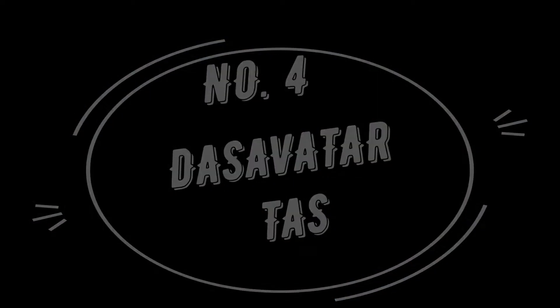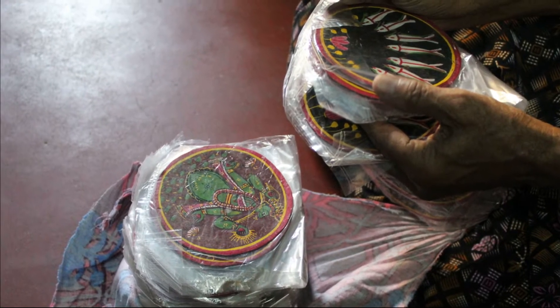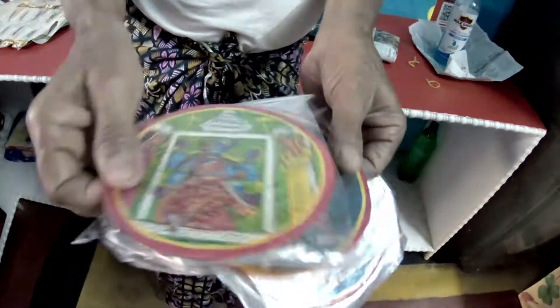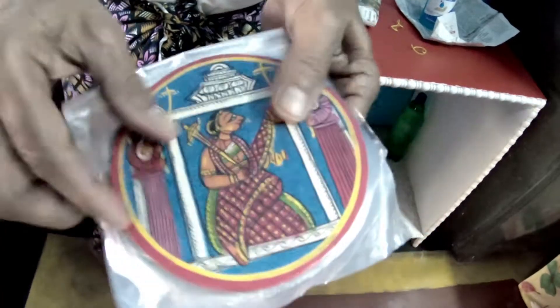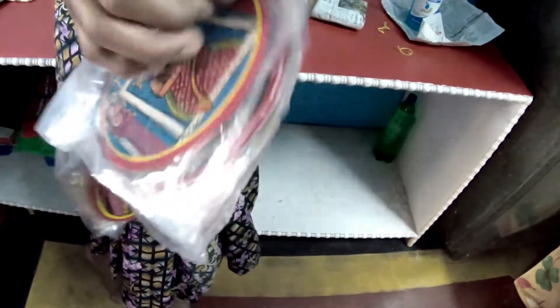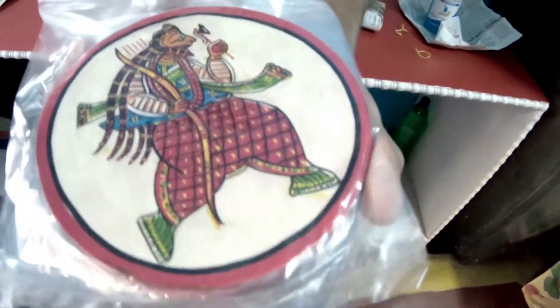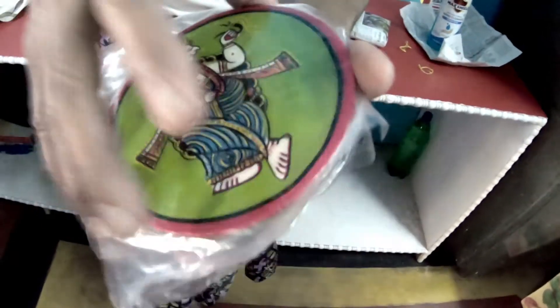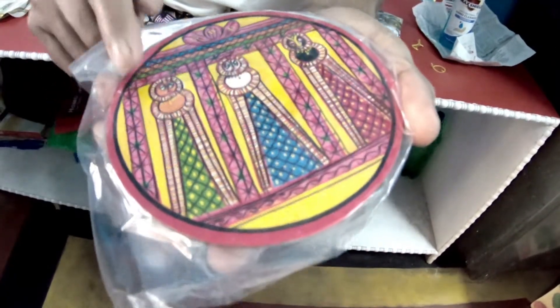Number 4: Dush Avatar Cards. These are items you must collect because this card game is already lost in time. There is only one family — the Fojdar family — who still makes these cards. These round-shaped cards have depictions of the Dush avatars of Lord Vishnu on them. A pack of 10 cards costs Rs 4,000 and a full pack of 120 cards costs Rs 7,000.